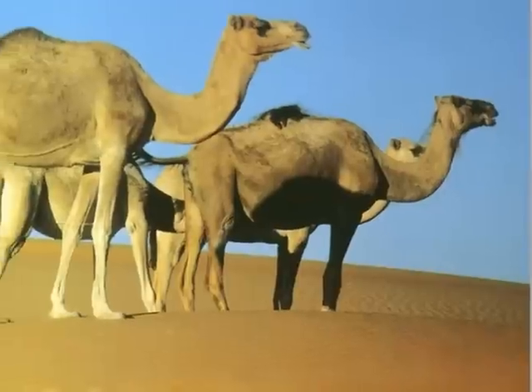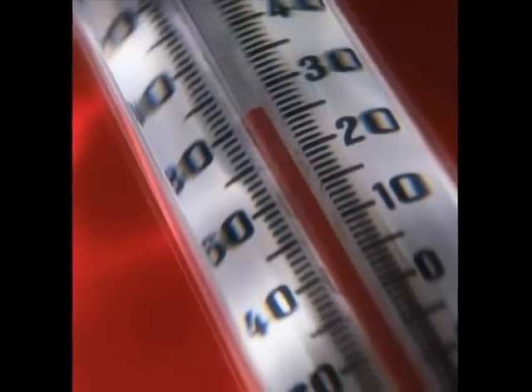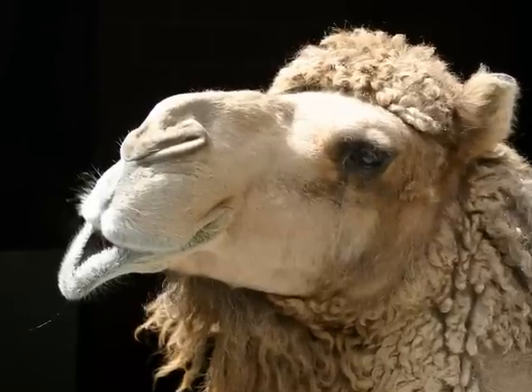The dromedary camel is capable of drinking 30 gallons of water in just 10 minutes. Camels store fat in their hump, not water. A healthy camel's body temperature fluctuates through the day from 93 to 107 degrees Fahrenheit, which allows the camel to conserve water. Camels have nostrils that can open and close, protecting the respiratory tract from blowing wind.